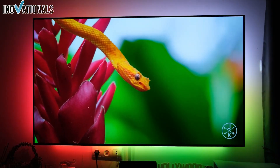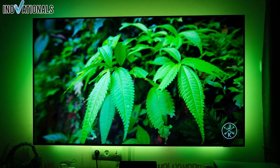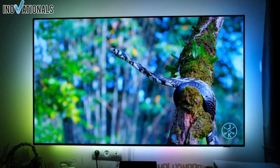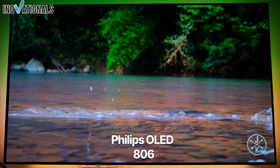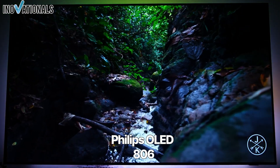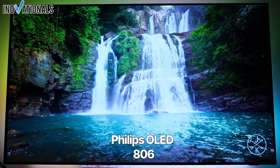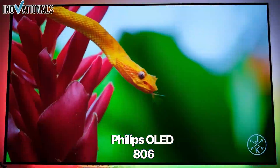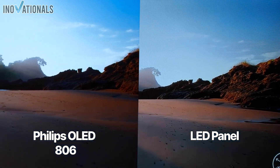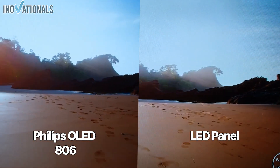The TV also has an HDMI 2.1 connection and is compatible with VRR, FreeSync Premium, and G-Sync. Overall, the Philips TV offers an excellent viewing experience with improved picture and sound quality and a unique Ambilight system. It is also suitable for gamers who require extremely low latency at 120Hz. Other sizes of Philips OLED TVs are available and offer similar features and benefits. The TV is available for around €860. Check it out in the video description now.